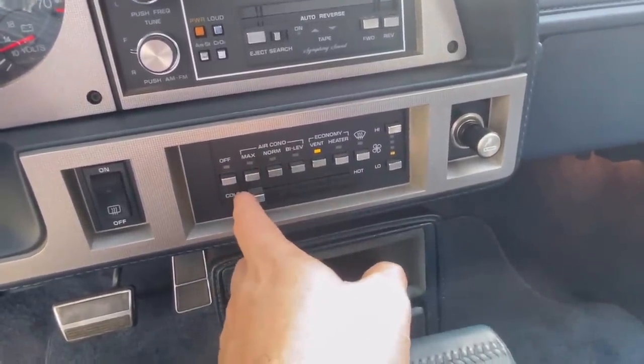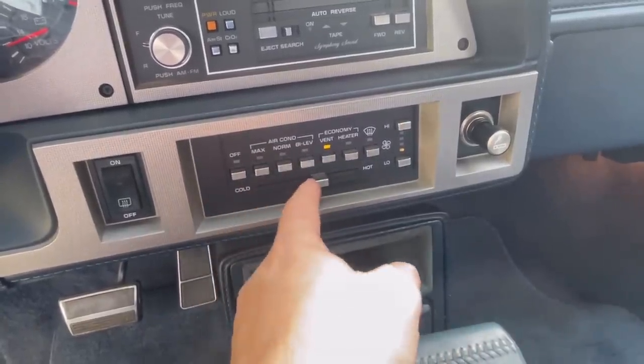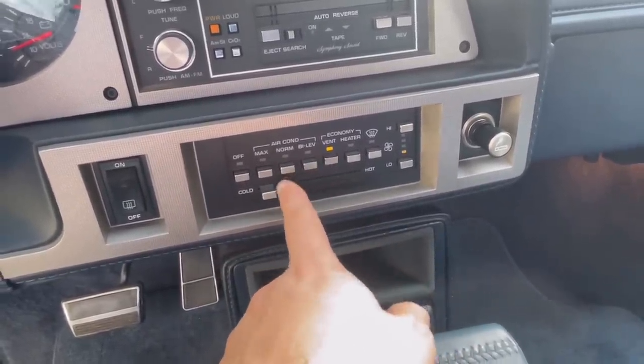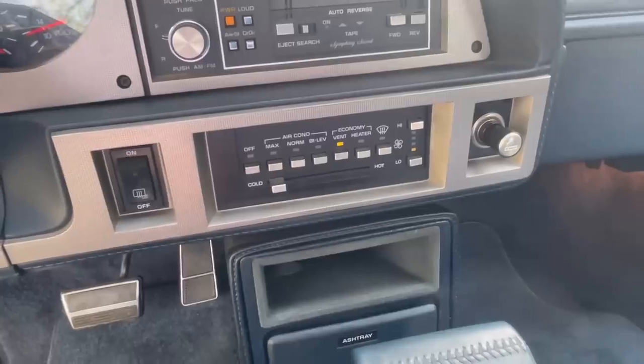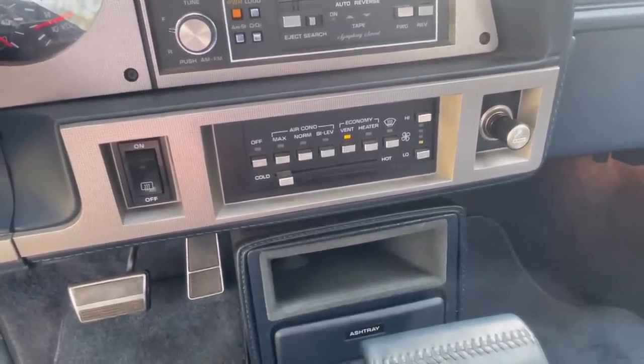This is also not cable-operated — it's electronic. When you move this there's no cable behind there, so it's a really low effort control; you can see I'm just barely touching it and it moves. Got to get the air conditioning working in this car — that'll be a project.